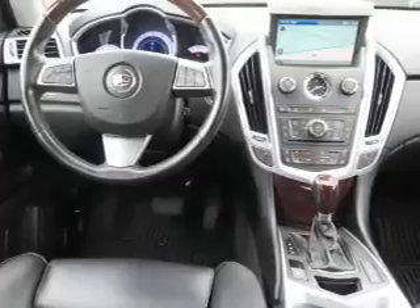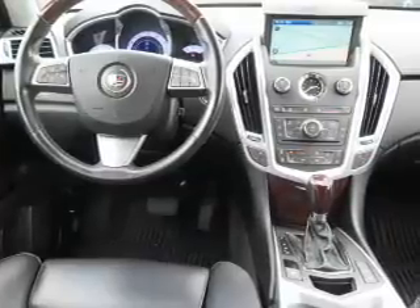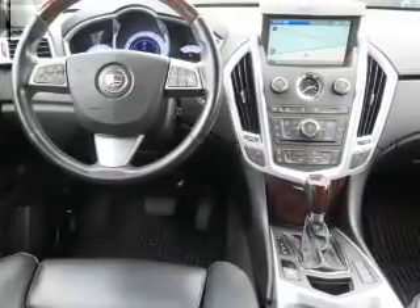Remote start, steering wheel controls, a premium sound system, automatic climate control, and a backup camera.